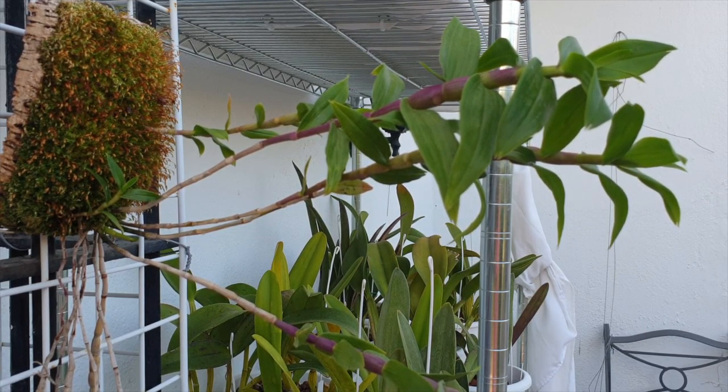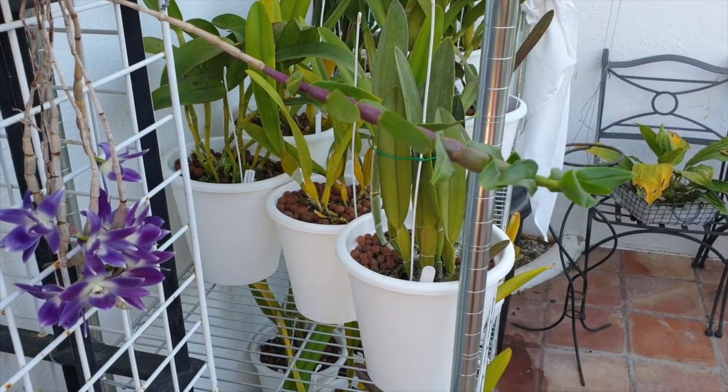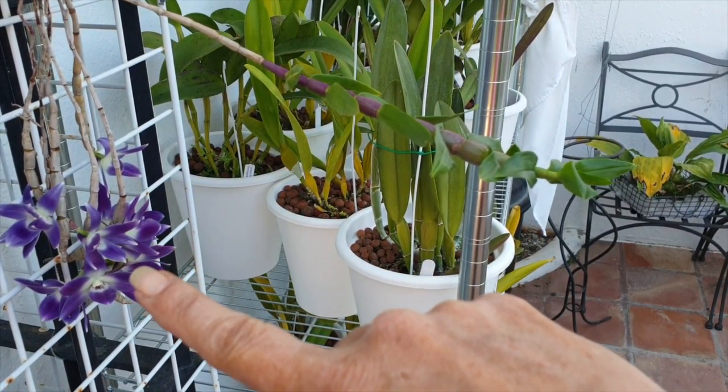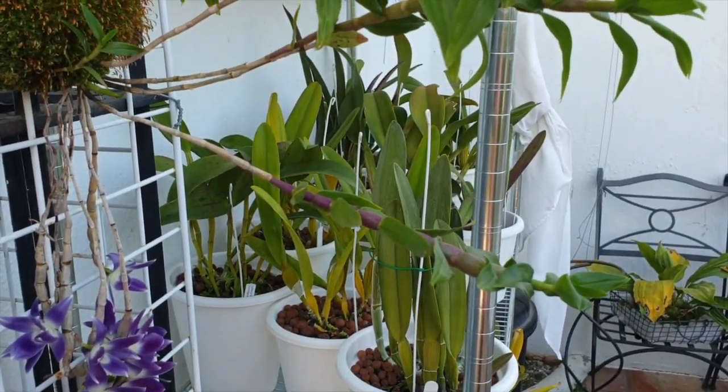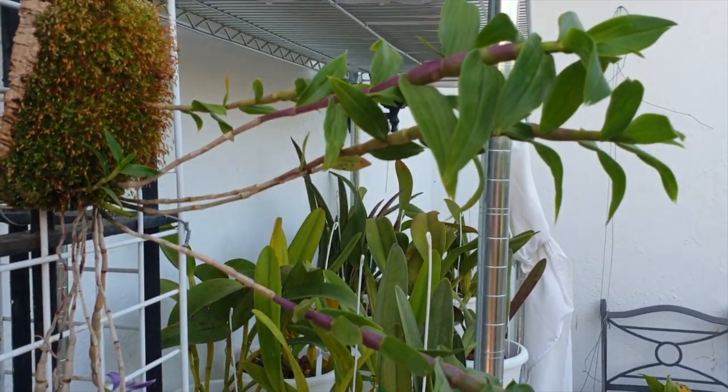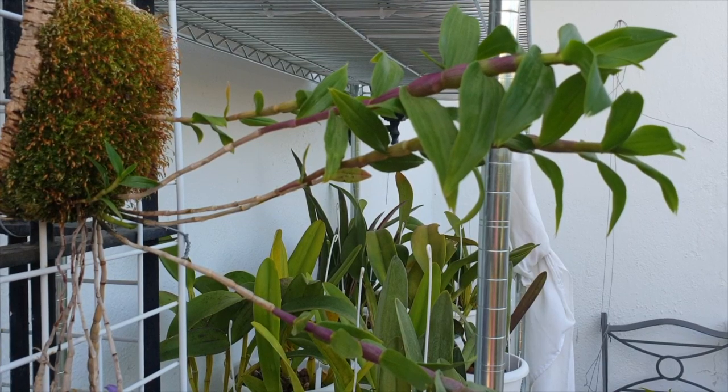Mine is in bloom — over there! We'll get to those shortly, but I wanted to show you the amazing four growths and how they are progressing as well.